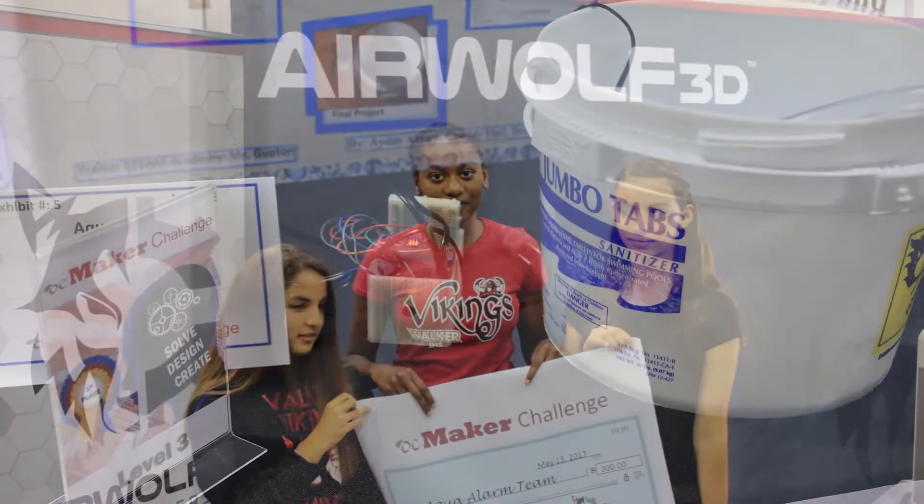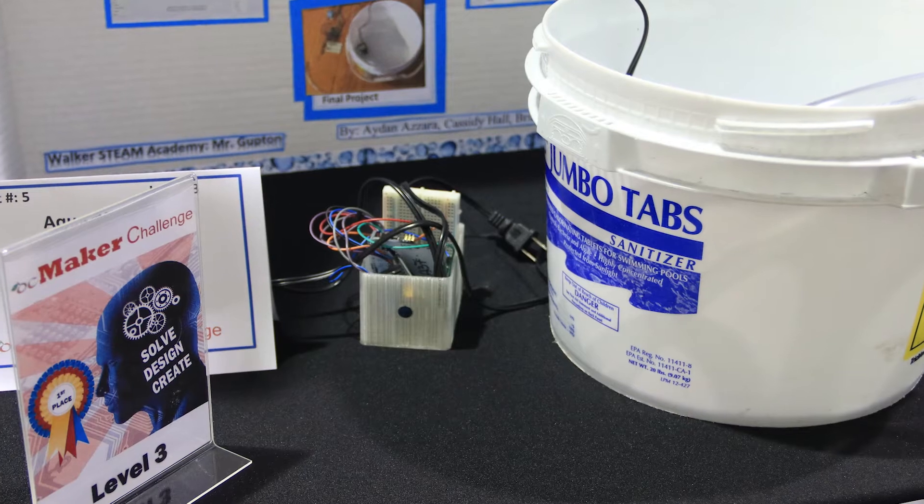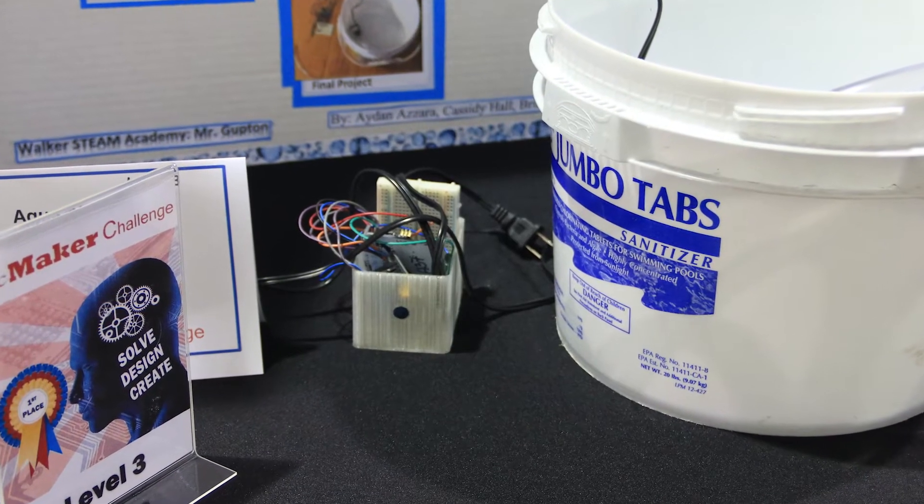I'm in 8th grade and I go to Watkins Middle School. Our invention was something we called an Aqua Alarm. The Aqua Alarm was made up of an app that had a 30-second countdown, and after that countdown, if you didn't hit snooze, the water pump would activate. A lot of kids, when their alarm goes off, just hit snooze and go back to sleep — it doesn't make them want to get up. So with this, they have to get out of bed.